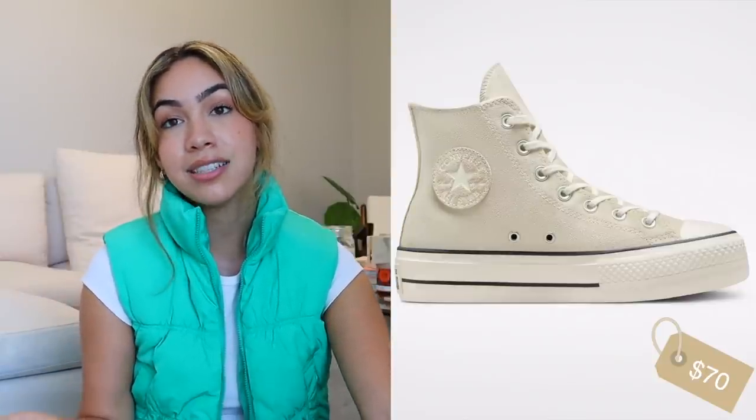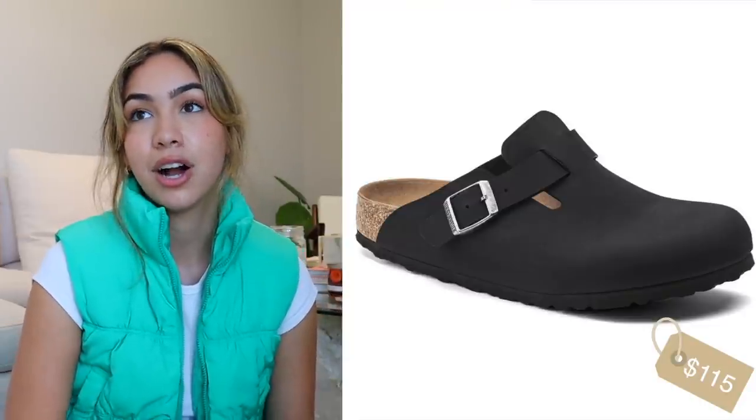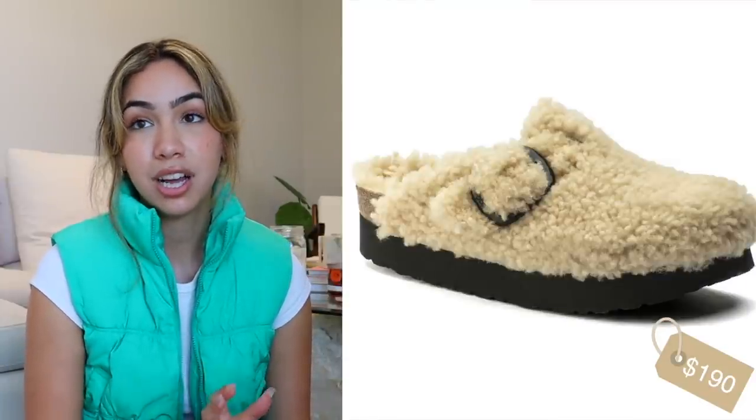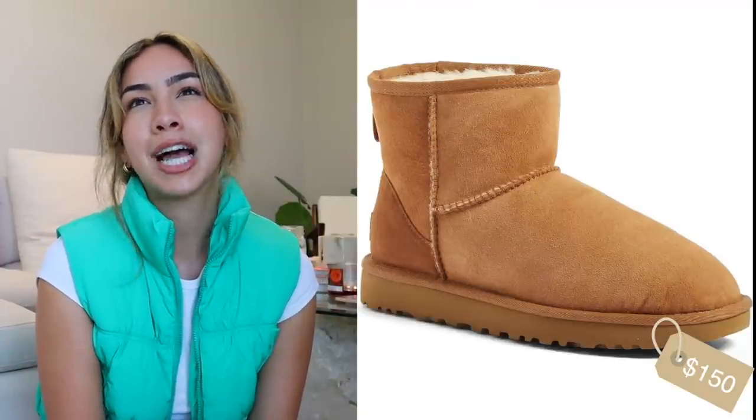Shoes over $50 — I love Converse, especially platform Converse. You can get them in so many colors, or get custom Converse, which I got last Christmas and absolutely love. The cutoff date for custom orders is in a couple of days so put in your order fast. The Birkenstock clogs are my absolute favorite shoes right now; they also have Sherpa clogs.